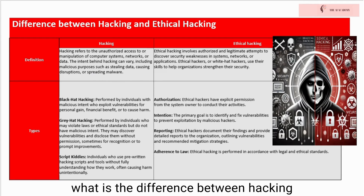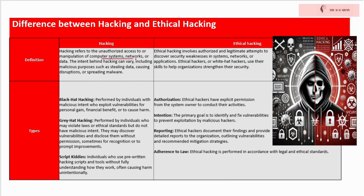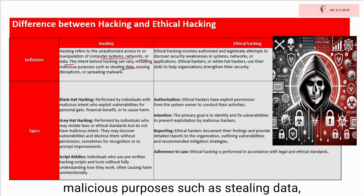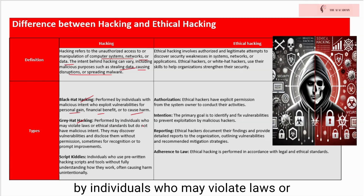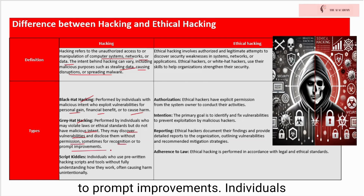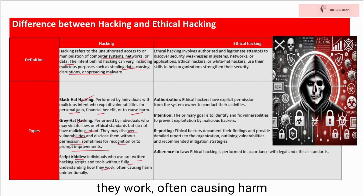What is the difference between hacking and ethical hacking? Hacking refers to the unauthorized access to or manipulation of computer systems, networks, or data. The intent behind hacking can vary, including malicious purposes such as stealing data, causing disruptions, or spreading malware. Types of hacking include black hat hacking, performed by individuals with malicious intent who exploit vulnerabilities for personal gain, financial benefit, or to cause harm; gray hat hacking, performed by individuals who may violate laws or ethical standards but do not have malicious intent — they may discover vulnerabilities and disclose them without permission, sometimes for recognition or to prompt improvements; and script kiddies, individuals who use pre-written hacking scripts and tools without fully understanding how they work, often causing harm unintentionally.